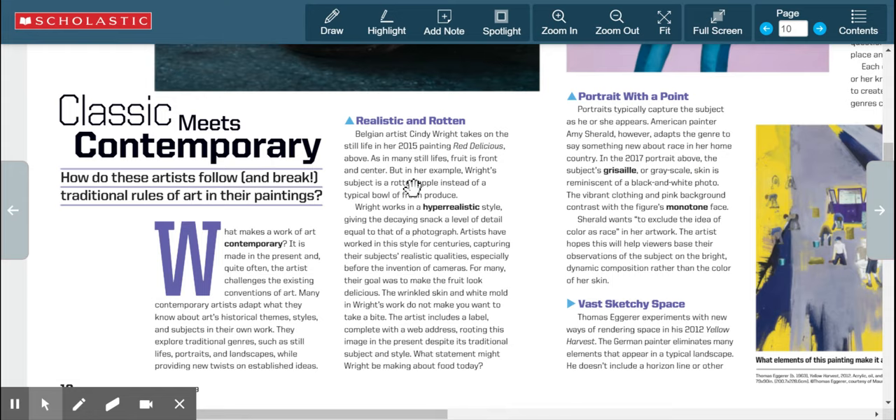Let's read about 'Classic Meets Contemporary.' How do these artists follow and break traditional rules of art in their paintings? What makes a work of art contemporary? It is made in the present, and quite often the artist challenges existing conventions. Many contemporary artists adapt art-historical themes, styles, and subjects, exploring traditional genres like still lifes, portraits, and landscapes while providing new twists on established ideas.